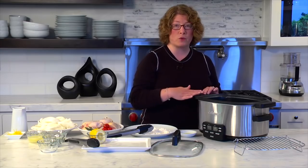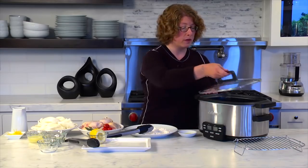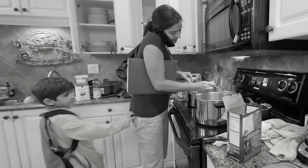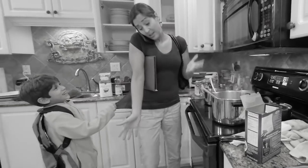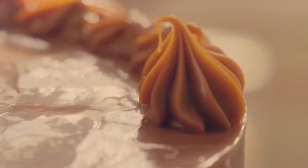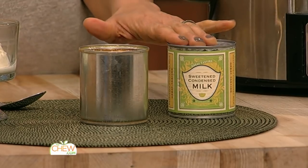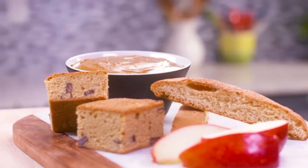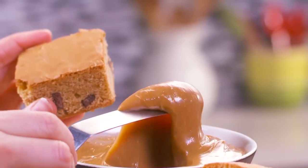Dessert sauces. Like stock, dessert sauces are pretty much the perfect thing to make in your slow cooker. These sauces are made for low temperature and gradual cooking — they're susceptible to burning or scalding if made on the stove when you don't have as much control over the temperature. In particular, slow cooker dulce de leche is as easy as it gets. All it requires is an unopened can of sweetened condensed milk and enough water to cover it. Cook that for eight hours and it's ready. After you make the most delicious dessert sauces ever, drizzle them over desserts or pour a shot into your coffee — it's like Christmas in a cup.